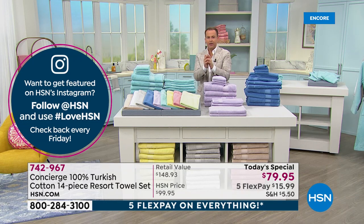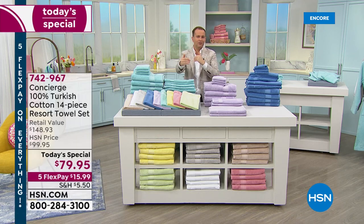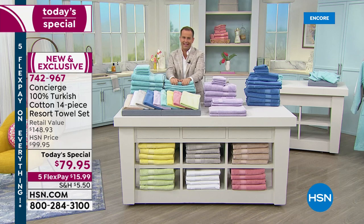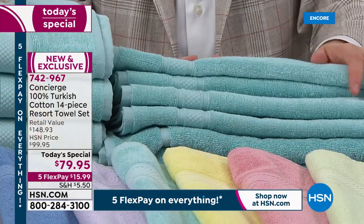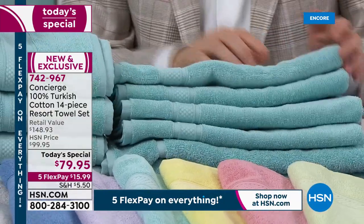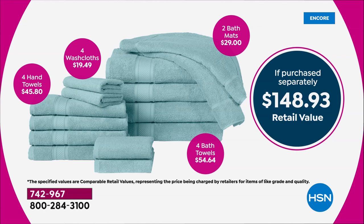Normally when talking about a set of towels I would say don't forget to add bath mats — I'm not saying that tonight because they are included. These are larger and bigger than the industry standard, so the average towel is smaller than what you're getting here. The four hand, four wash, two bath mats, and four bath towels — when you add it all up, we believe conservatively you would spend $148.93. And that is very conservative.